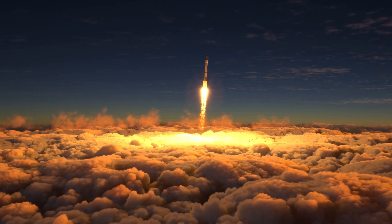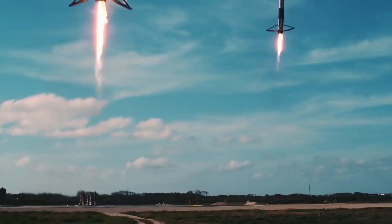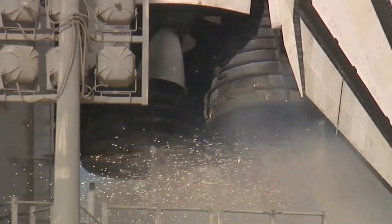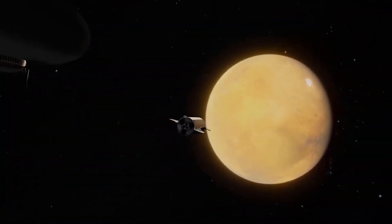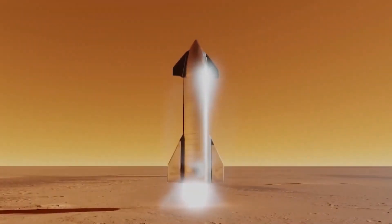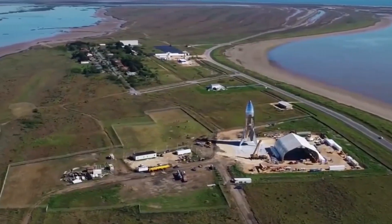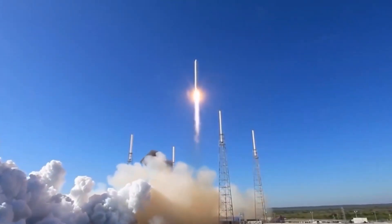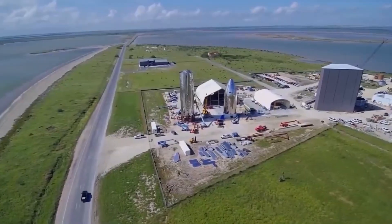As research and development continue on the Starship, the latest news from SpaceX is that a new prototype for the vehicle has successfully undergone a static fire test of its engines ahead of its first planned orbital test flight. SpaceX fired seven engines on its Starship Super Heavy prototype Booster 7 on September 19th, marking the highest number of the company's new Raptor engines ever tested at the same time. SpaceX has been conducting static fire tests with increasing intensity, in which one or more engines are ignited while the vehicle remains stationary on the ground.